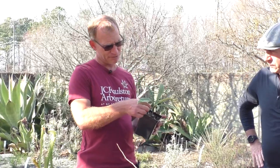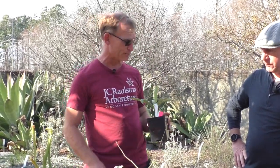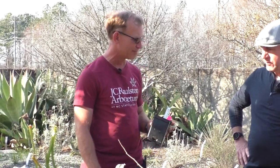Here's another one — this is Eriobotrya japonica 'White Splash'. Apparently we got this from Chikurin Nursery, which is in Japan. You can't see it too much on this yet, but this is a really cool loquat and it's been evergreen for us. It's been slower growing than the standard green form.